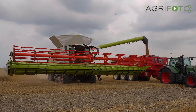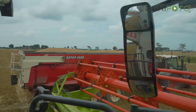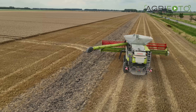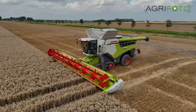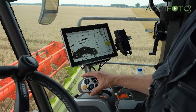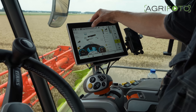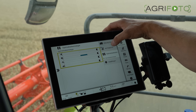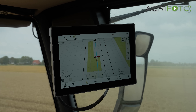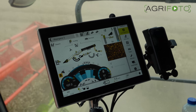The 18,000 litre tank is unloaded at 180 litres per second, and just two loads fill up this 26-tonne Biko trailer. The CMOS system automatically adjusts the machine and helps the operator to gain maximum capacity and simultaneously the highest product quality. RTK GPS is of course fitted, and a grain quality camera constantly checks for broken grains and impurities.